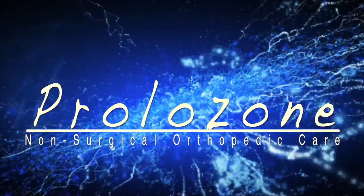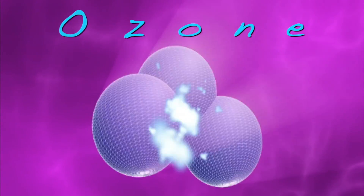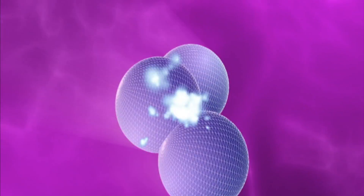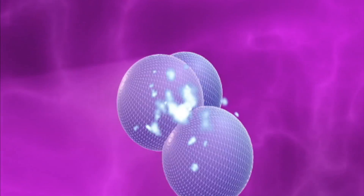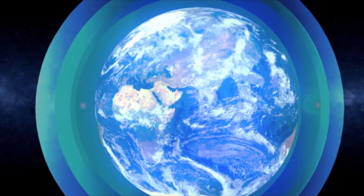Prolozone. Ozone is truly an amazing molecule. Here it is shown as three oxygen molecules which are fused together. This happens only in special circumstances and is not stable in the lower atmosphere. Ozone is what protects the earth from harmful ultraviolet radiation and it makes our planet so blue.